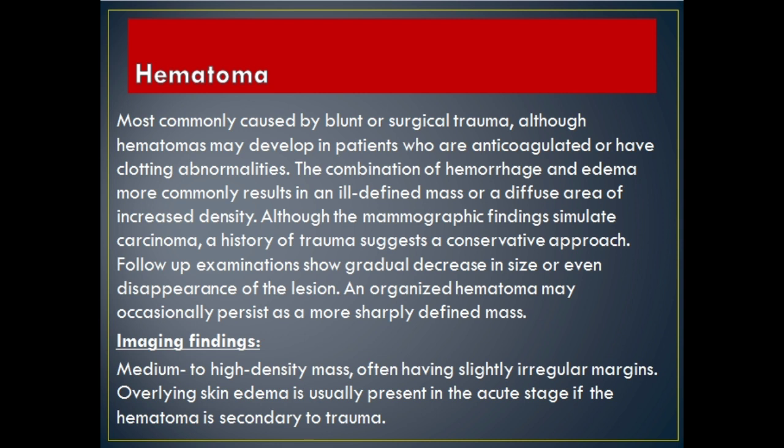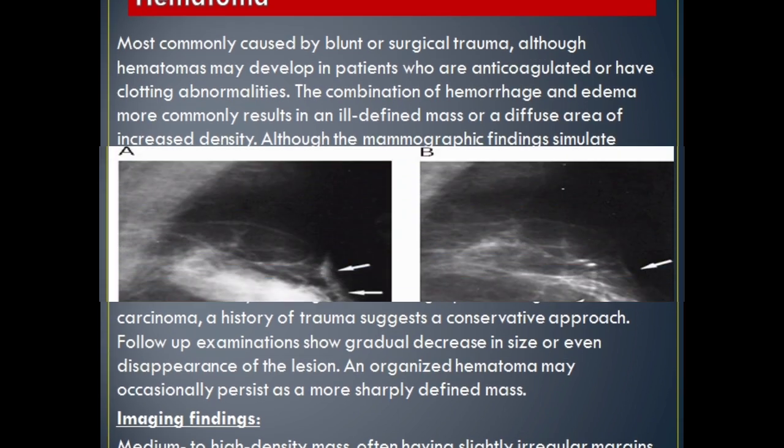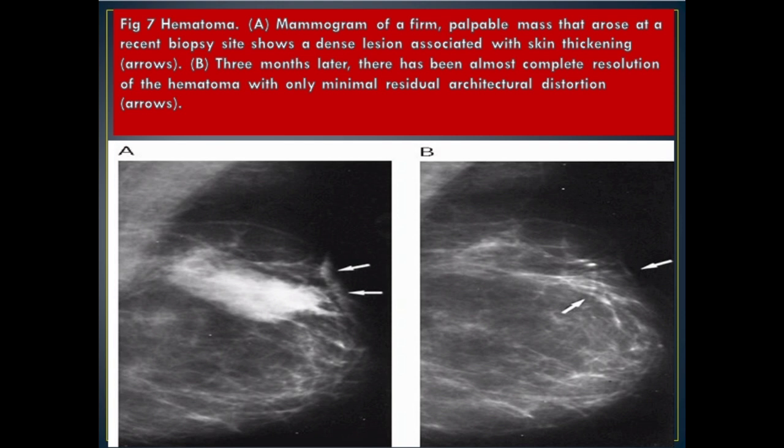Imaging Findings: medium to high density mass, often having slightly irregular margins. Overlying skin edema is usually present in the acute stage if the hematoma is secondary to trauma. Figure 7 Hematoma. A: mammogram of a firm, palpable mass that arose at a recent biopsy site shows a dense lesion associated with skin thickening (arrows). B: three months later, there has been almost complete resolution of the hematoma with only minimal residual architectural distortion (arrows).